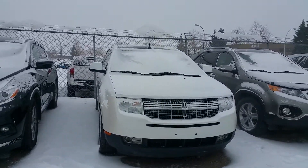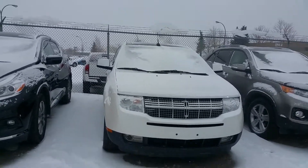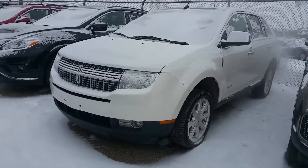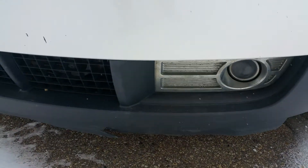Hi there, this is Fina Nguyen from Mayfield Toyota Pre-owned Superstore. I would like to thank you for your inquiry. Today we're going to walk around a 2010 Lincoln. Let's do a little walk around to show you the shape and the features of the vehicle.